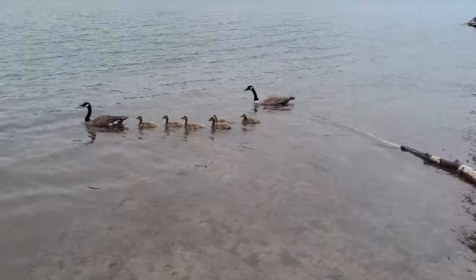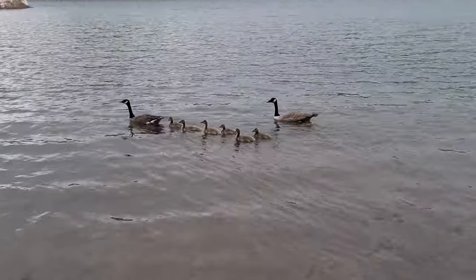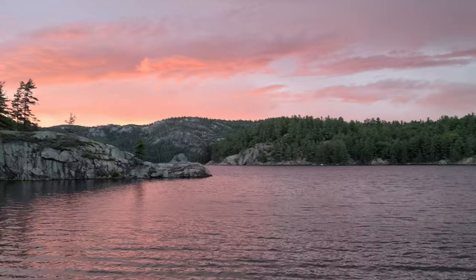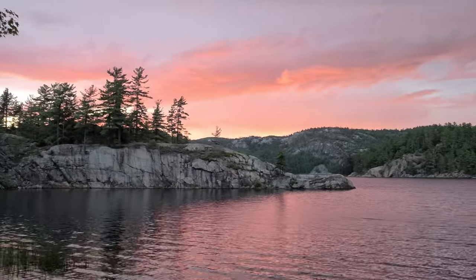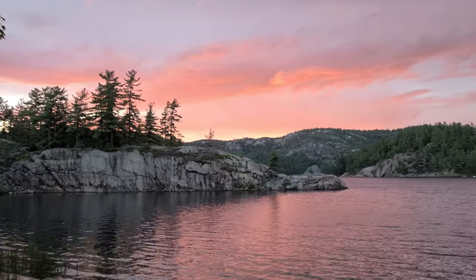I came down here to check out the storm and look what I see. It won't get much closer than that. Well, we'll get to catch the end of the sunset right after the storm. What's that saying — pink skies at night, sailor's delight. Hopefully that's true for tomorrow.